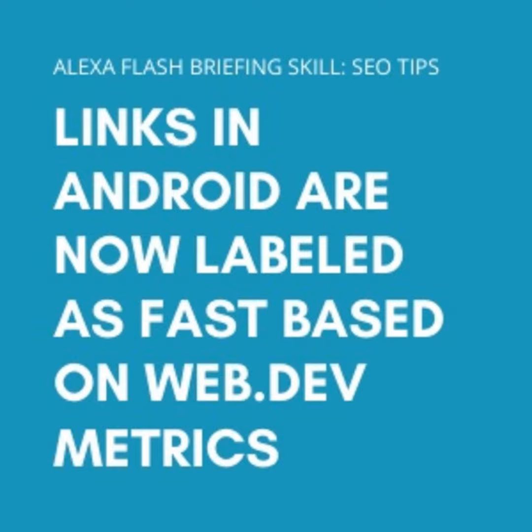Hi there, this is Katherine. Thanks for listening to my SEO Tips micro podcast. Before we get into today's SEO tip, I just wanted to share with you the ways you can support the podcast if you're enjoying all the tips and finding them useful. You can send me a donation at buymeacoffee.com/katherinewong.